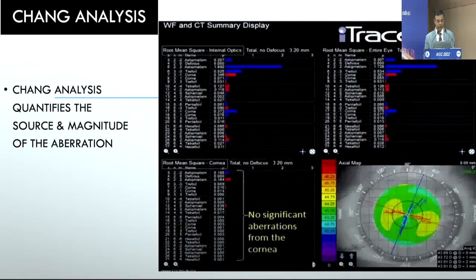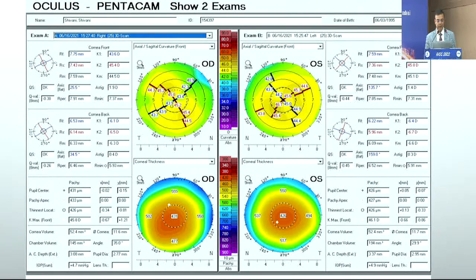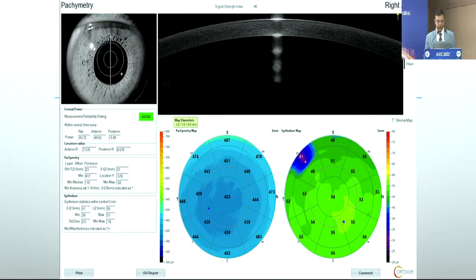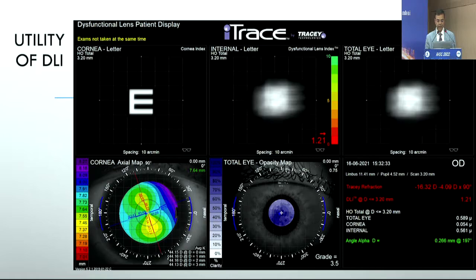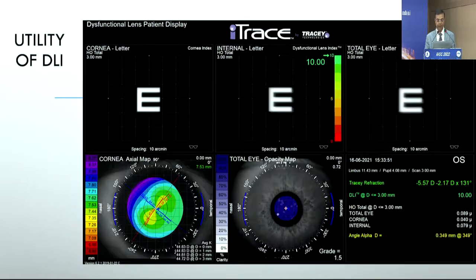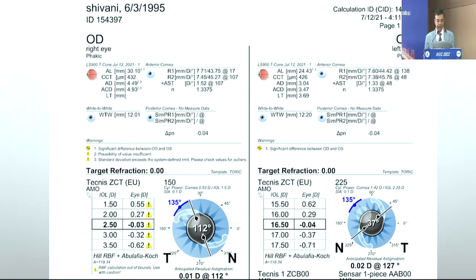Here is a case: minus 20 in the right eye with 3.5 diopters of cylinder, and the left eye minus 5.5 with 1 diopter of cylinder. BCVA in the right was only improving to 6/36, and the patient said they had always had poor vision in that eye. With the anisometropia and very small pachymetry, this patient was not fit for any laser-based procedure. Looking at the DLI, the left eye showed 10 while the right eye showed 1.21. In the eye with a DLI of 10 we decided on an ICL, and in the fellow eye with DLI of 1.21 we went ahead with a refractive lens exchange.